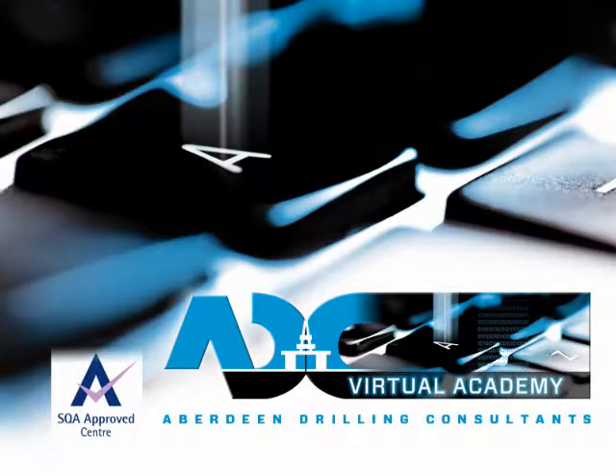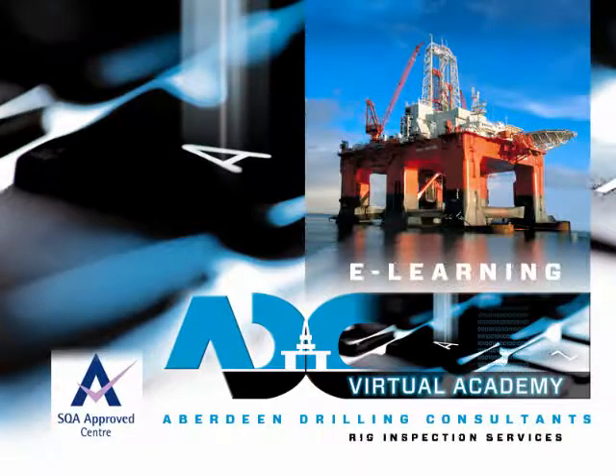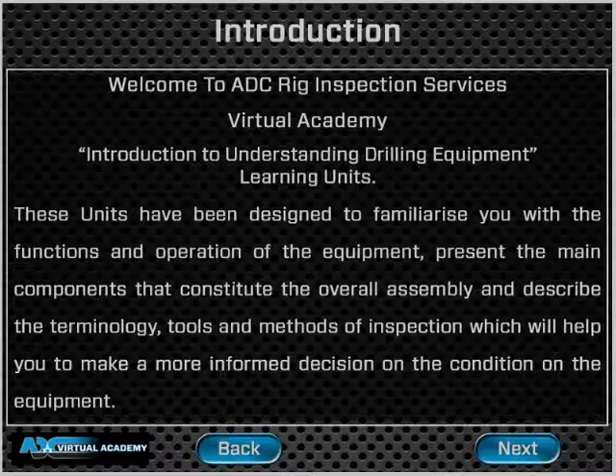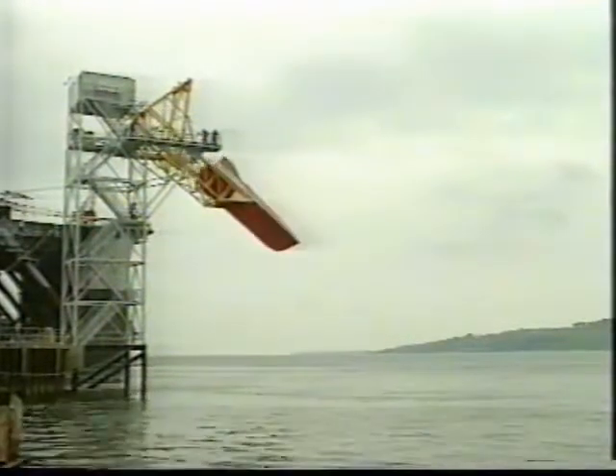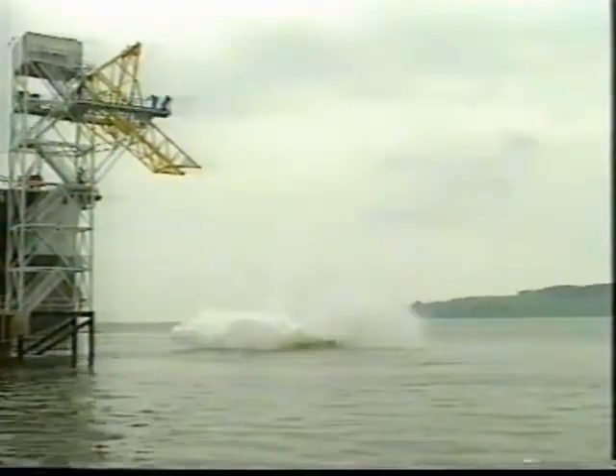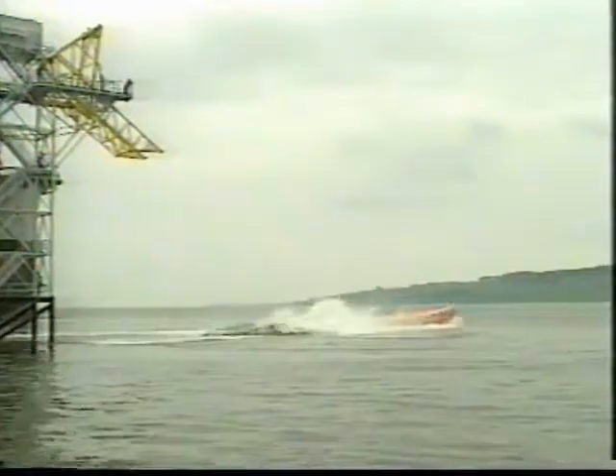ADC Rig Inspection Services welcomes you to a short preview of our Virtual Academy e-learning package, Understanding Drilling Equipment, developed to give graduate engineers a better understanding and insight into the multitude of equipment and systems which can be found on, and are integral within, any drilling rig.